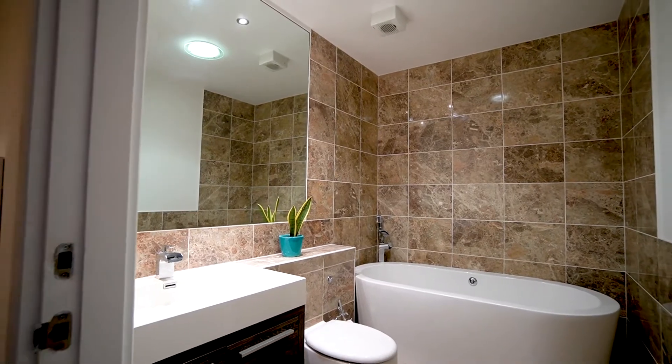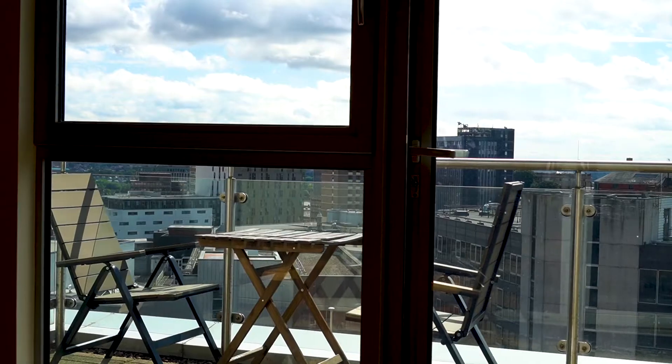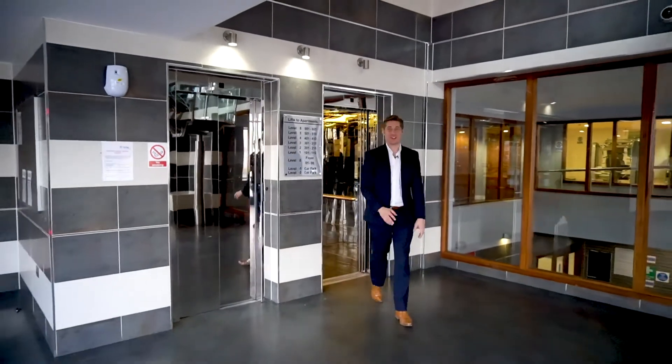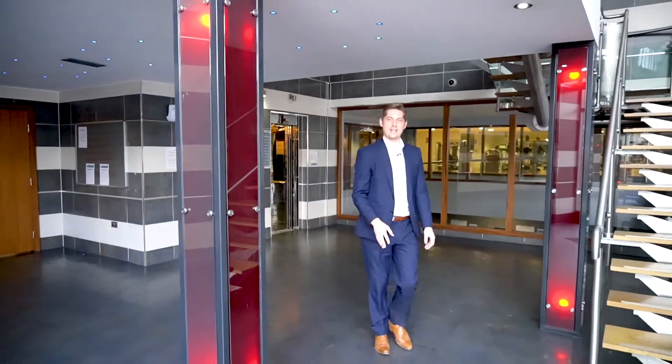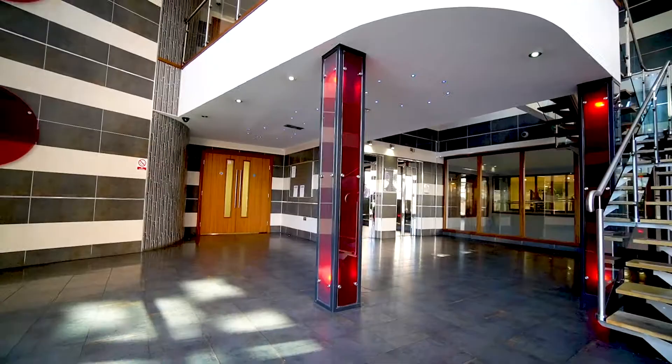The wow factors of this penthouse don't just stop here though. There are some incredible benefits of living in Hanley House that many people don't know about. Hanley House from the outside just looks like any other apartment building in the city, but when you enter the front door you're greeted with this incredible reception, and that's just the start of what this building has to offer.